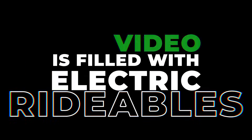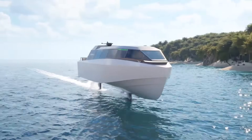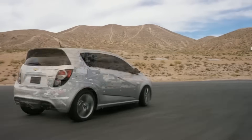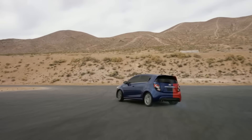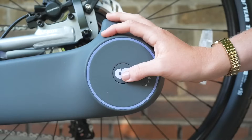This video is filled with electric rideables, from an electric off-roader narrow enough to fit on any trail, to a luxury electric foil boat. We'll even reveal an electric car that can literally be any car in the world, as well as an e-bike kit that will turn your regular bike into an electric powerhouse.